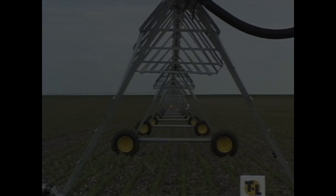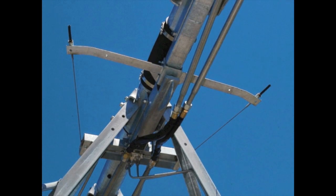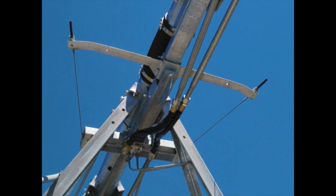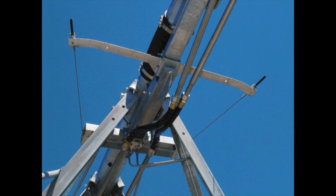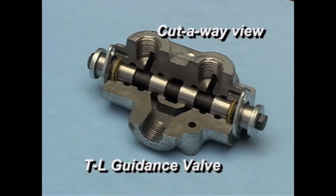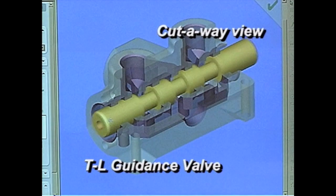When a system is in operation, T&L's patented guidance valve ensures that each tower is aligned with the end tower. Virtually maintenance-free, T&L's guidance valve has been designed based on the simple is best principle. If a tower becomes stuck or misaligned, a bypass port in the valve stops the system.